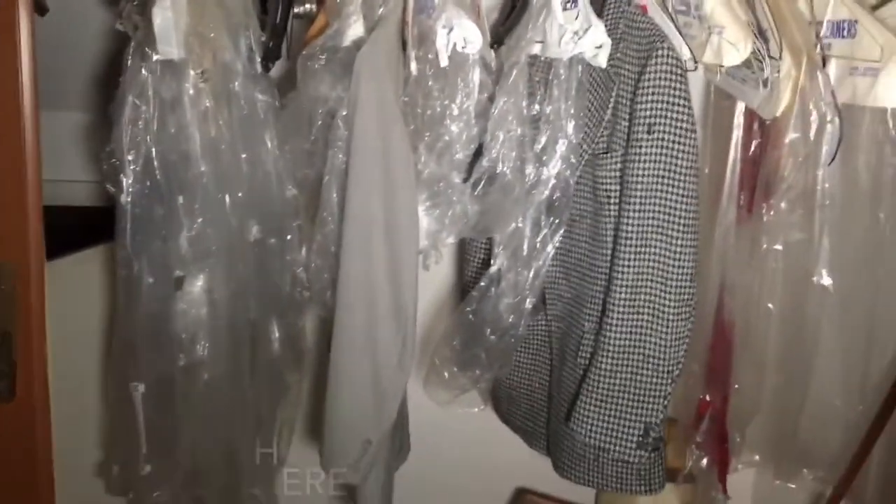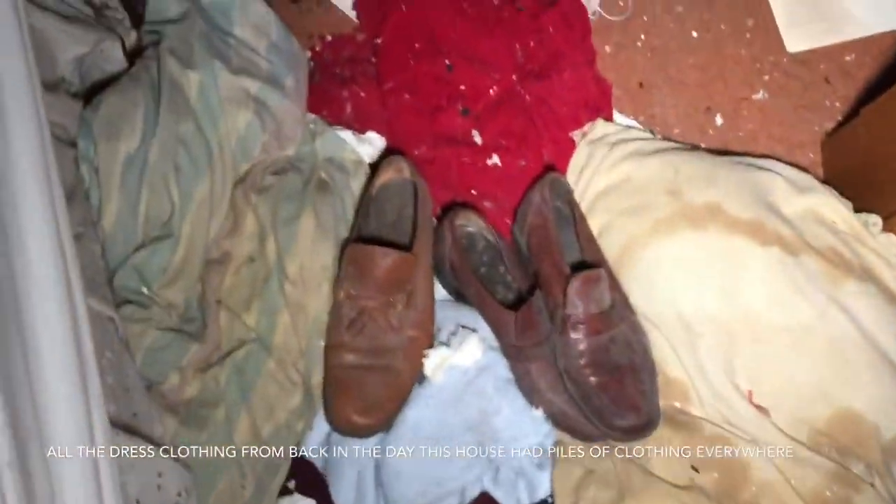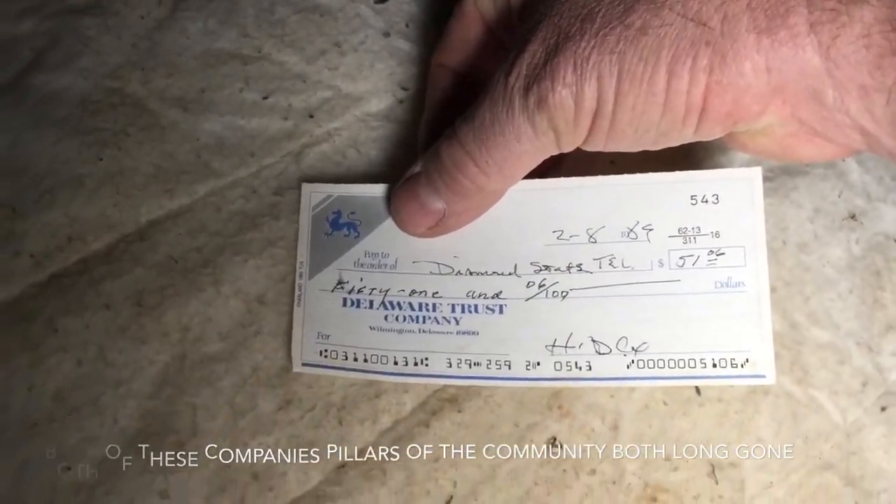Damn, this place is destroyed. Look at that though — the bed's still here. All the clothes, all the clothes still on the shelves. Look — there's their shoes. I think these people might have died here. There's a check on the bed — Diamond State Telephone Company, 1989, 51 bucks. That was their phone bill. Look — my suits. All the crap they would have worn back then.